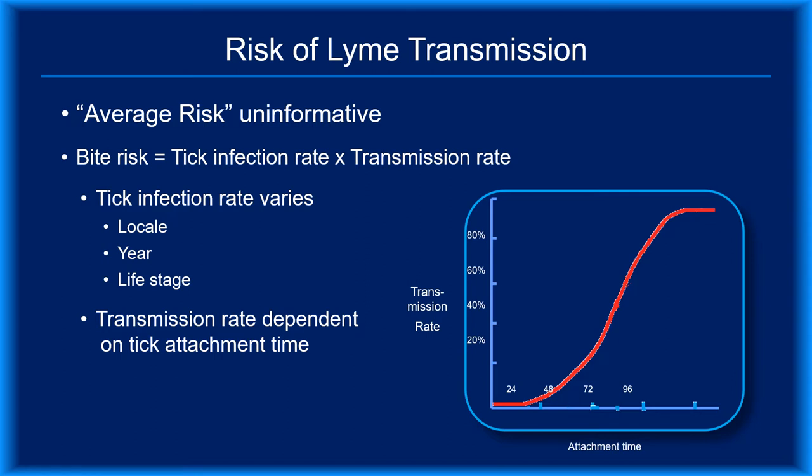You can calculate the risk of a specific bite using this equation: the risk of disease transmission equals a transmission rate multiplied by the Borrelia burgdorferi infection rate in the population that the tick came from. Unfortunately, it's not as easy as it would seem. Borrelia burgdorferi infection rates in specific tick populations have rarely been studied, infection rates vary from year to year in the same locale, and transmission rate values are often uncertain.